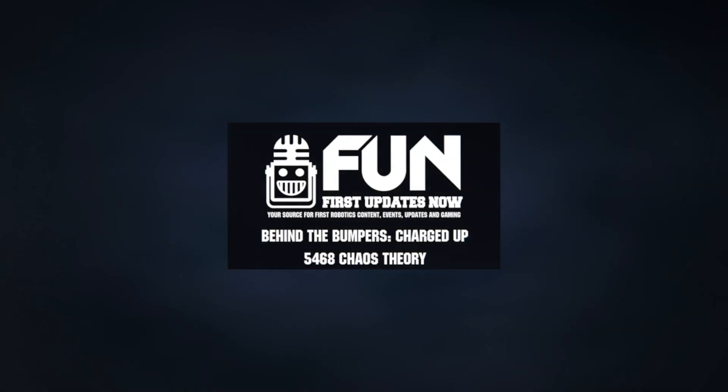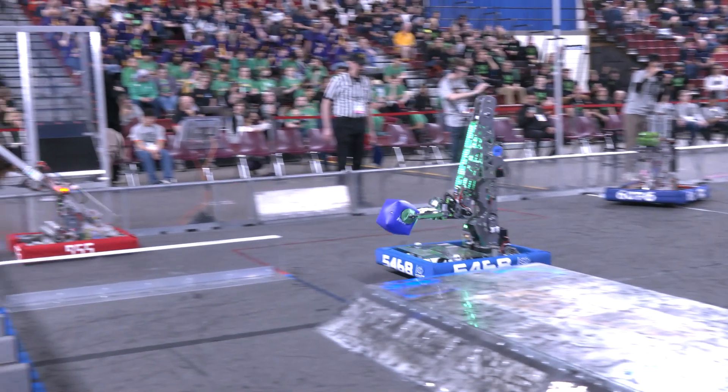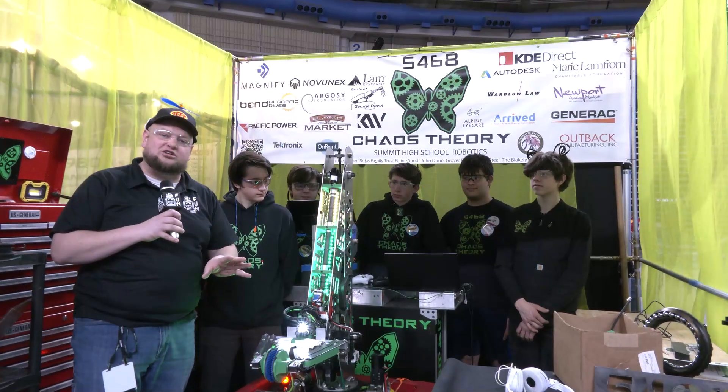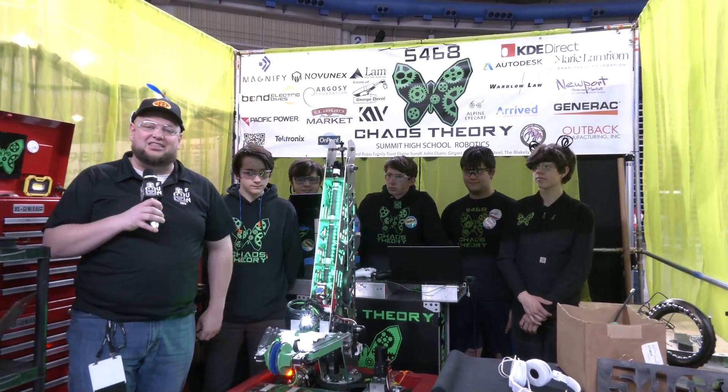Hey everybody, it's Tyler here at P&W Sundroom, checking in with team number 5468, Chaos Theory. This robot here is really cool. There's some awesome 3D printing you're going to see. This entire structure came together with some really neat custom work, including cool 3D printing and programming functionality. Let's talk about that coming up here on Behind the Bumpers.